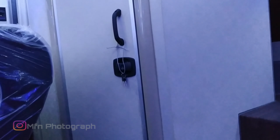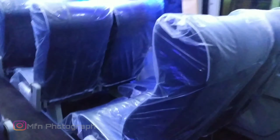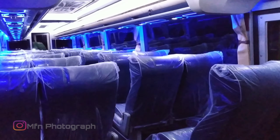Kita bisa masuk dan lihat lebih dekat lagi. Ini ada toilet di sebelah belakang. Nah ini tidak ada bangkunya yang sebelah sini. Nah ini seat 22, buatan dari Aldila.